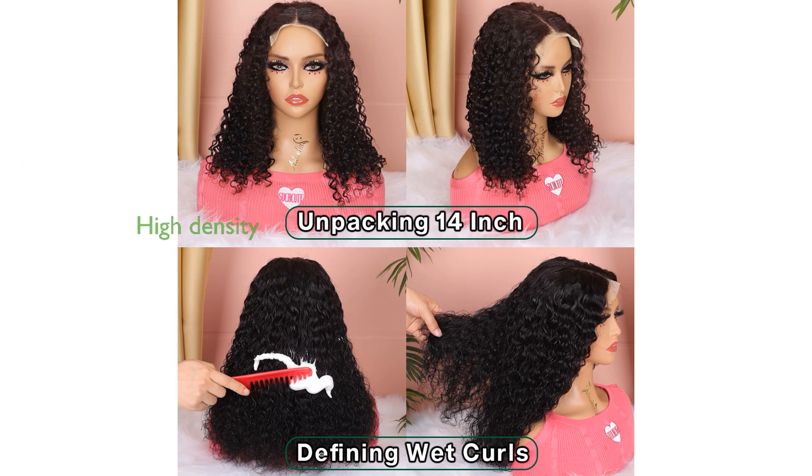With a density of 200%, this glueless wear-and-go wig can be easily taken off when you sleep, offering convenience without compromising on volume and style.